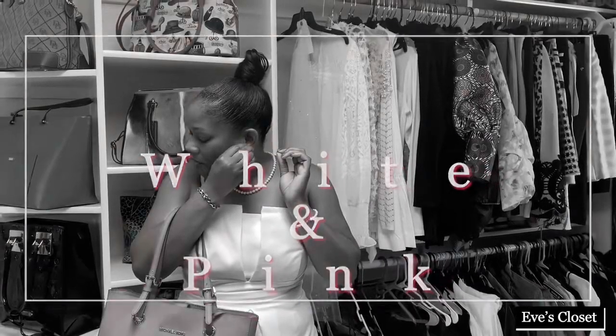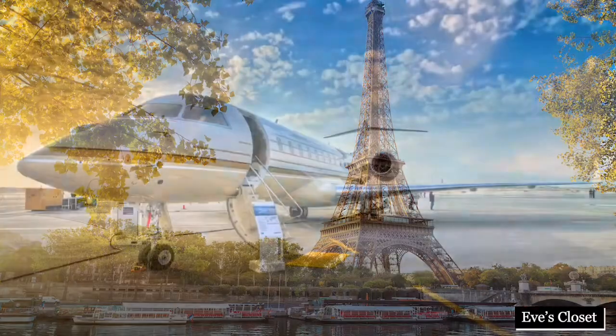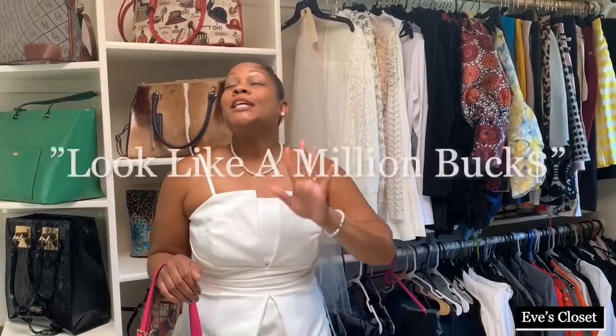Let me get this one pearl earring in. It's all about all white. I'm telling you, all white says everything about: she's coming. She's coming, and she's looking like a million dollars. When you step out in all white, look like a million bucks, because white is going to stand out from afar.